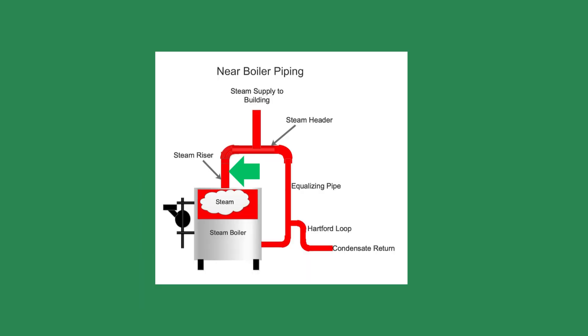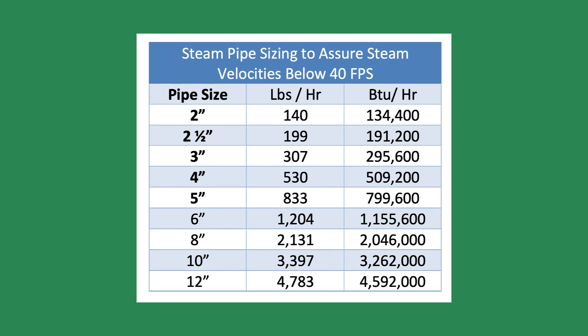2 feet to drier steam. Many boiler manufacturers recommend a vertical steam riser of 2 feet or more coming from the boiler to dry the steam. Be sure the boiler room has space above the boiler for the vertical riser. Velocity: I studied 50 of the most popular steam boilers used today and found the average steam velocity of the near boiler piping was 45 feet per second. I like to design my systems using 40 feet per second.